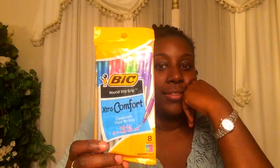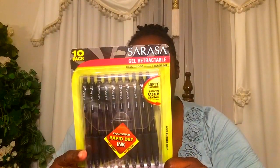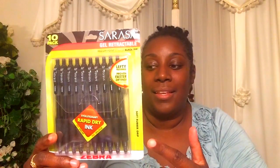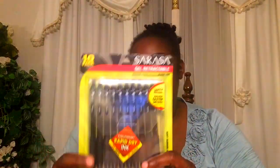I also bought these Bic Extra Comfort ballpoint pens in different colors, and these are only $0.99, which is really good. And I got these Sarasa gel retractable pens — these are only $2.99 and there's 10 in a pack. I like to have pens, so these are nice.